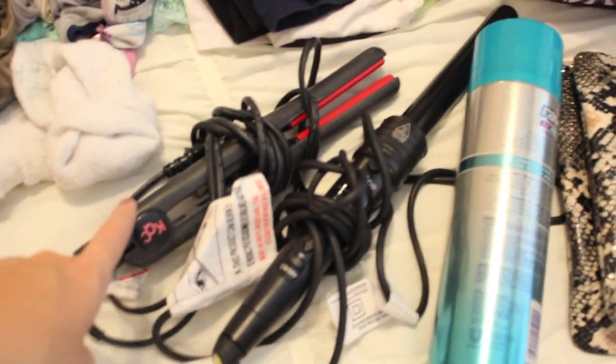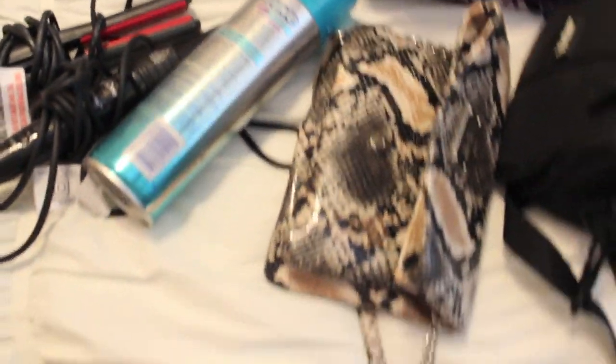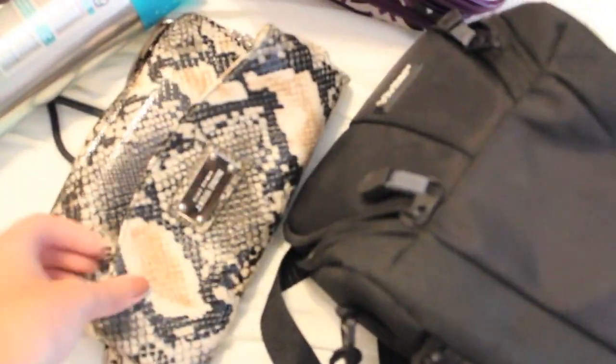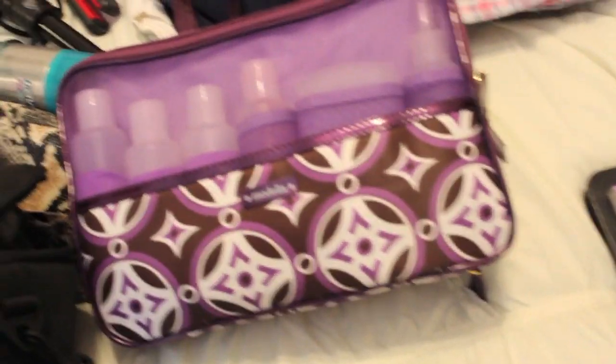For hair tools, of course, I have my straightener, curling iron, and some hairspray — I didn't have a small one. I'm bringing this little crossbody bag; I'm going to stick it in my suitcase for now. I have my camera case with all its batteries and stuff in there — obviously I'm using my camera right now.